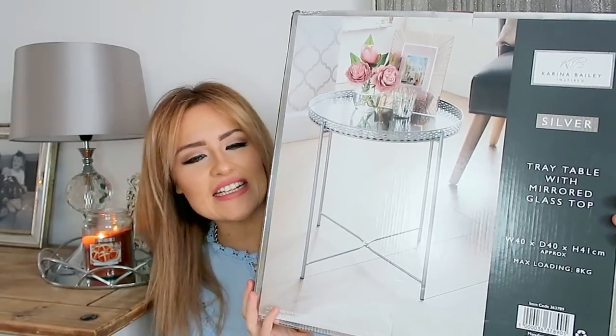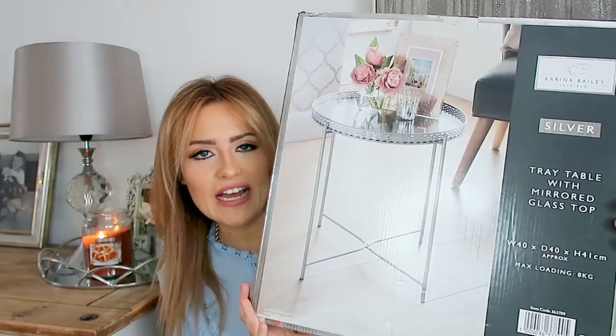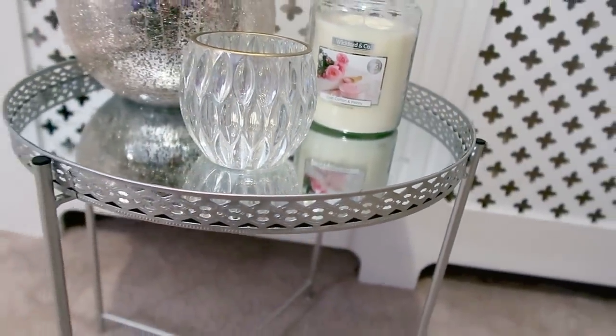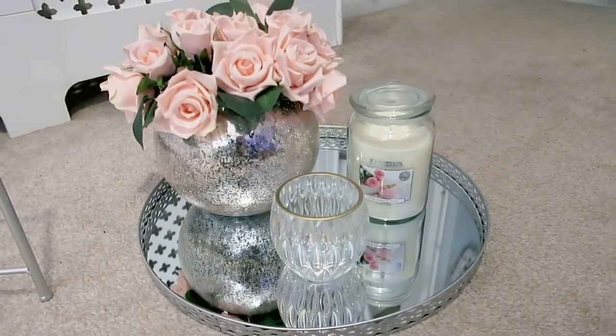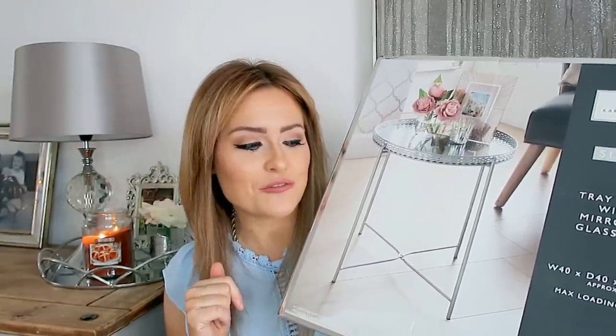Another thing I bought was this side table, which I just love the look of. I've already taken it out of the box but I haven't styled it up yet. I'm hoping that eventually in this corner I'll get a big armchair, and I thought this little side table would be quite nice next to it. The tray on the top actually comes off so you can use it as a tray — it was only £15. It's quite short, but really good for putting your snacks on for a film night.